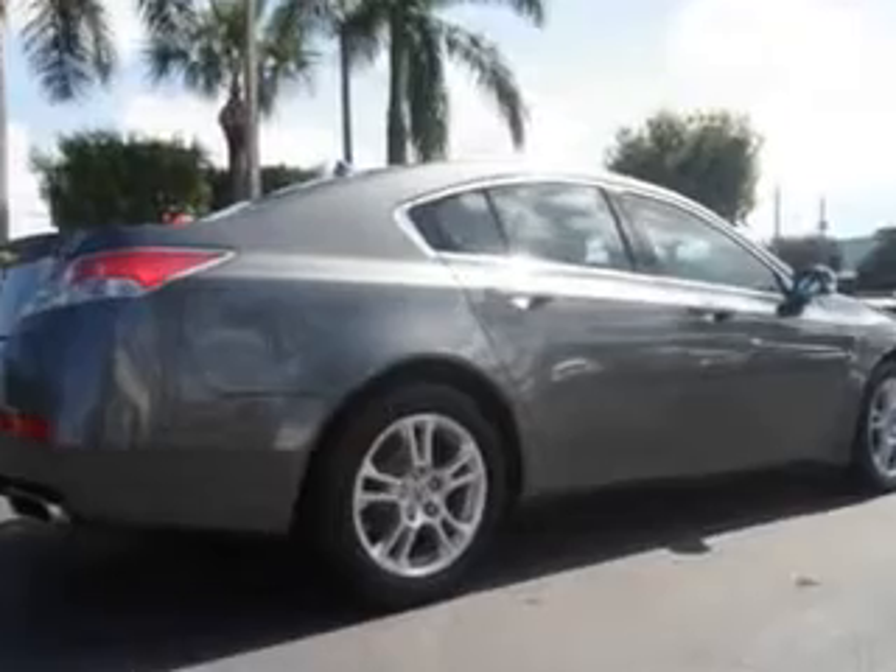And much more. Enjoy the drive and have peace of mind in this 2011 Acura TL. See us at Suburban Volvo Palm Beach today.